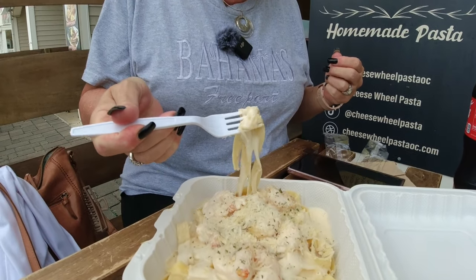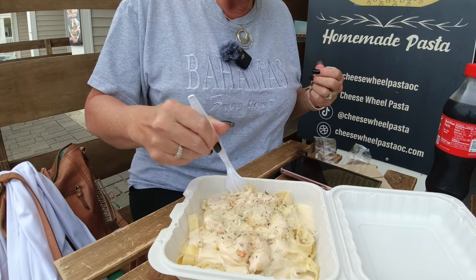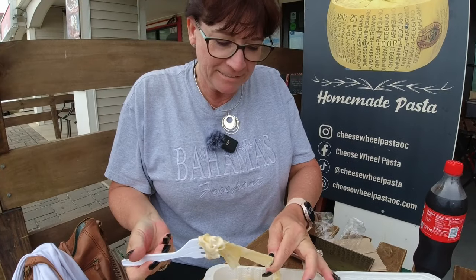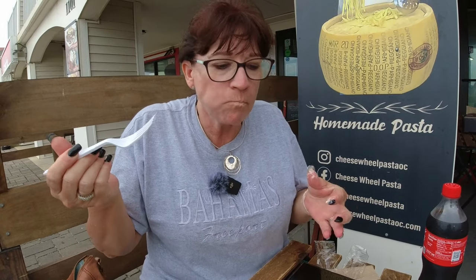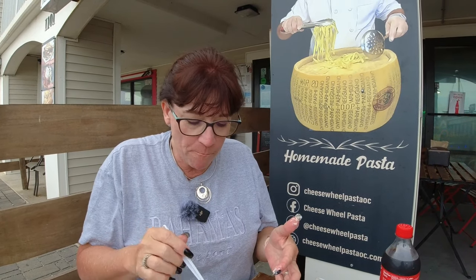Alright, I'm going to go for the pasta first. There is a lot of cheese on that. The pasta is homemade — they make it fresh every day. Was Kayla right on this?